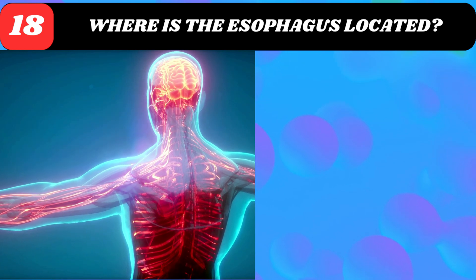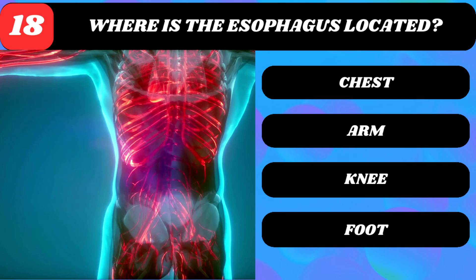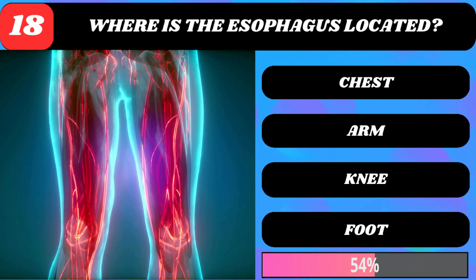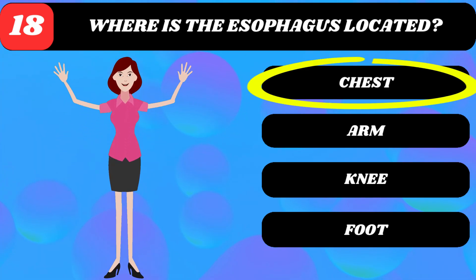Where is the esophagus located? Chest, arm, knee, or foot? Chest.